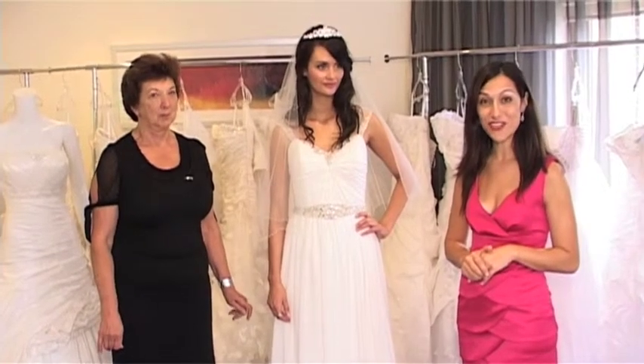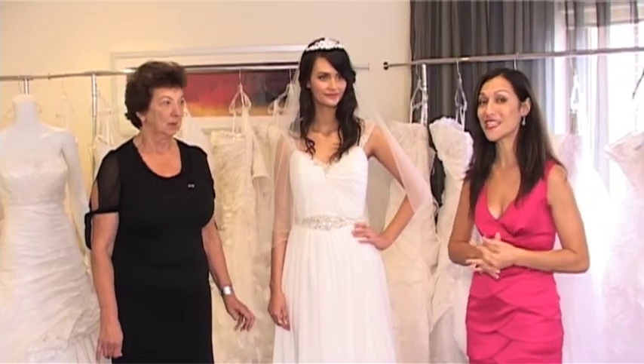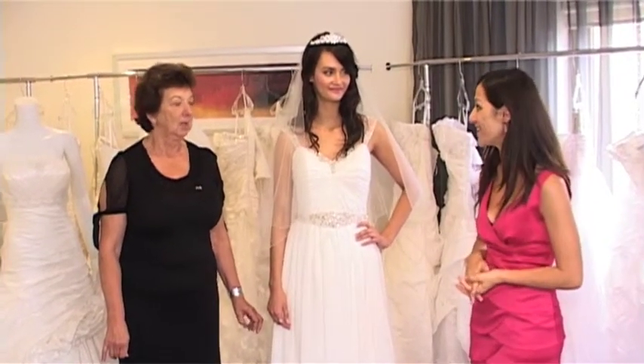Welcome to the 2011 fashion showings. I'm Victoria Green, Fashion Director of Modern Wedding, and we're here today with Jill from Casablanca Bridal. Hello Jill, how are you?